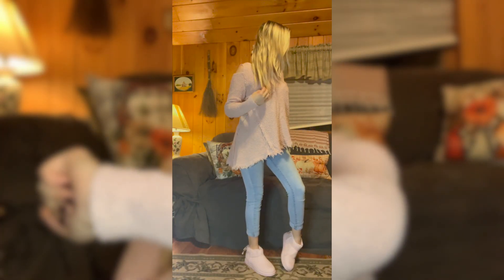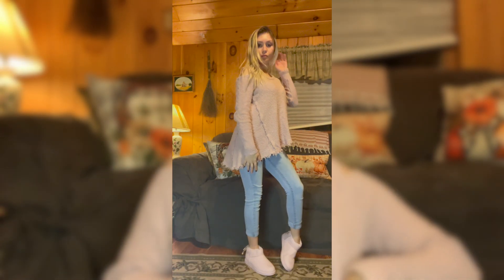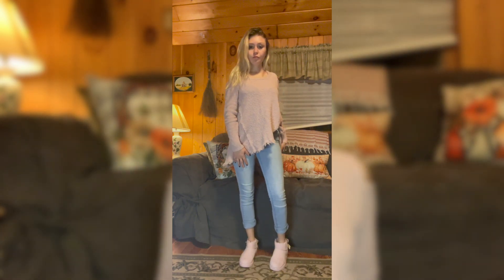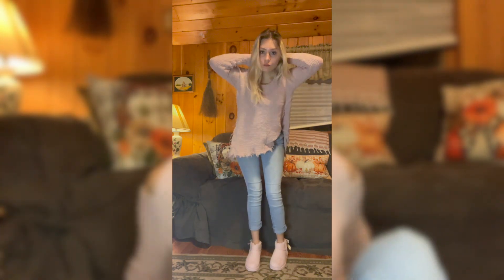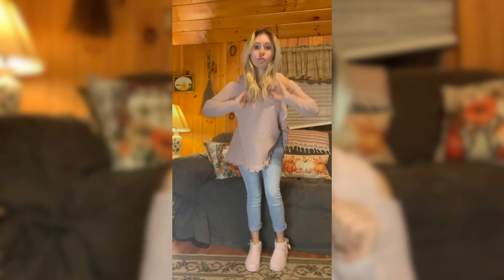For the next outfit, I am wearing this super cute pink sweater — I absolutely adored this sweater — and then I paired it with some light blue jeans and some pink Juicy Couture booties that I got in my last video. Make sure you guys go check that video out.